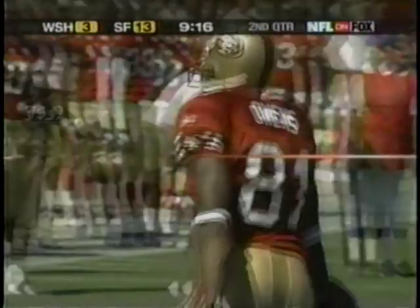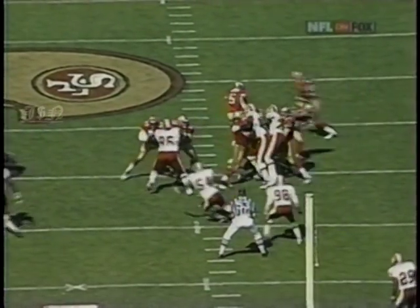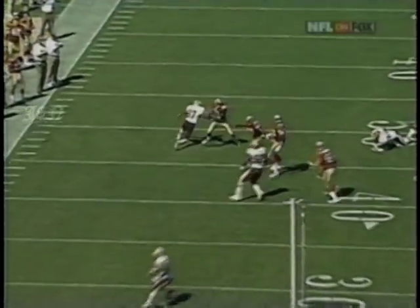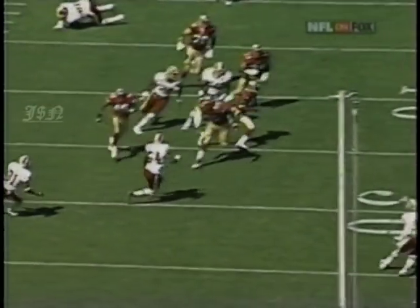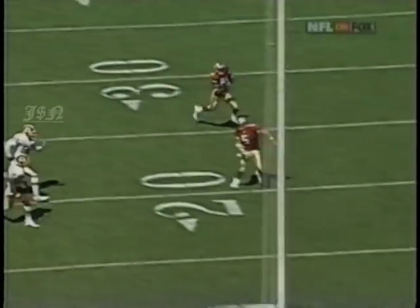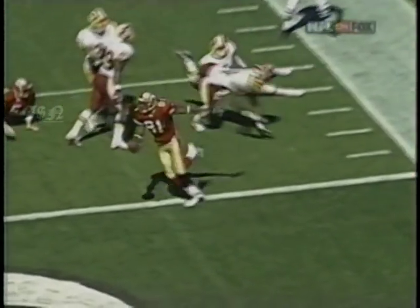It looked like an option pass as they scored their second touchdown. This is the amazing individual effort — this is a reverse pass. Terrell Owens wants to throw the ball right there. This is all his strength. Brunel, no way to the defensive lineman — he shrugs him off. Now look at all the 49ers getting back into the play, everybody on the opposite side of the field coming across and making blocks. Jeff Garcia downfield with a critical block on Sam Shade right at the end.